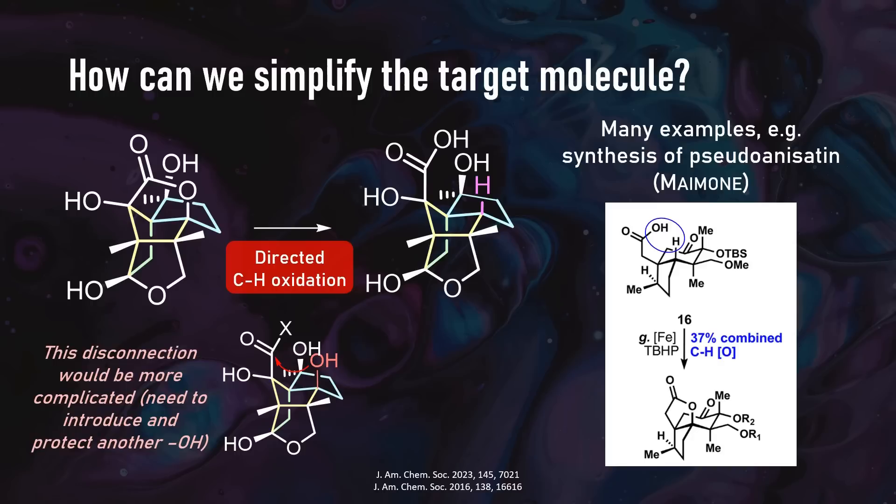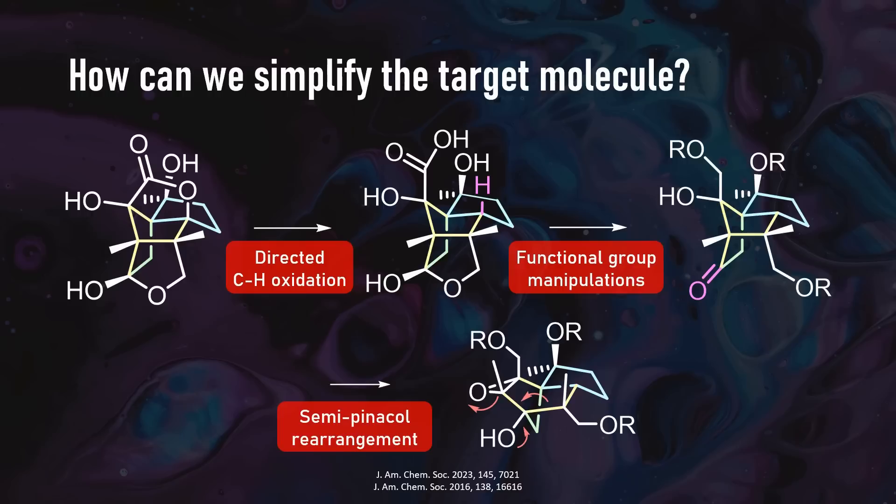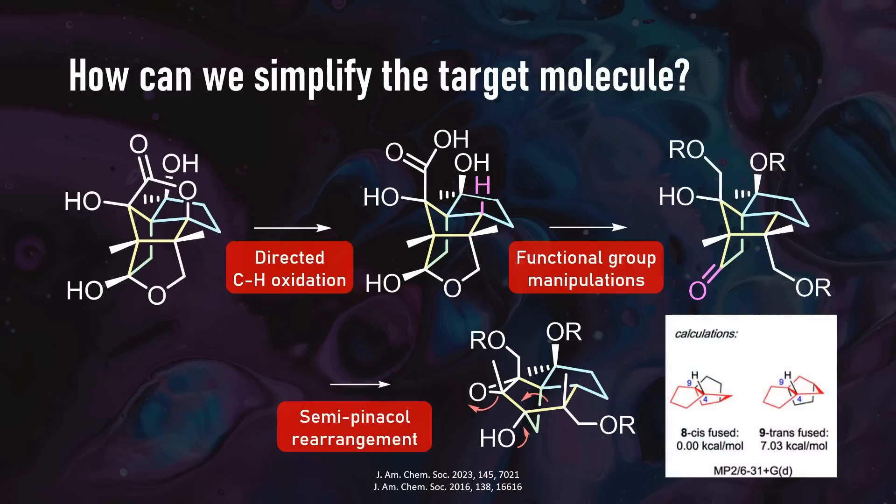After the first retrosynthetic disconnection, some functional group interconversions on the top and bottom parts lead to a type of ketone, which directly links to the six-membered ring intermediate via a semi-pinacol rearrangement of a tertiary alcohol and an epoxide. The rationale is that the trans-fused pentalene system present in the natural product is very strained, making direct cyclization quite challenging. In such cases rearrangements and ring contractions can be very useful, offering a sneaky backdoor entry into strained systems.